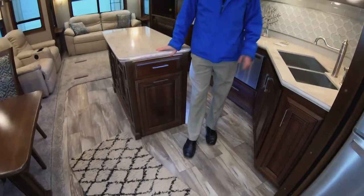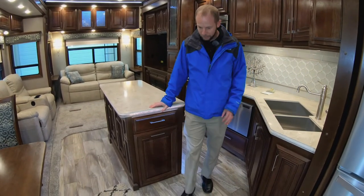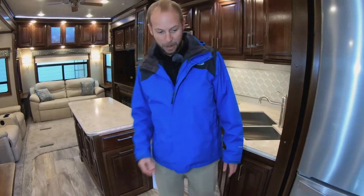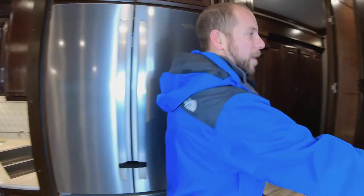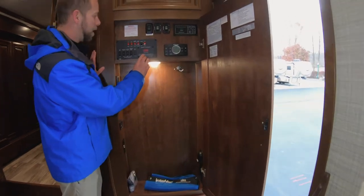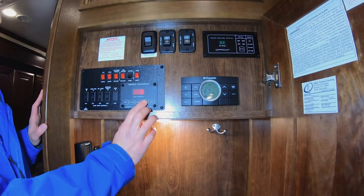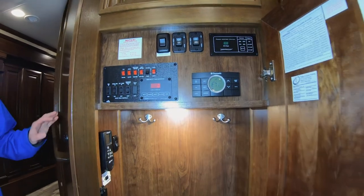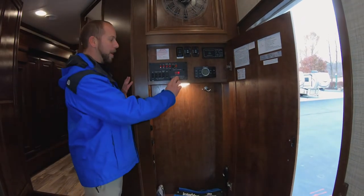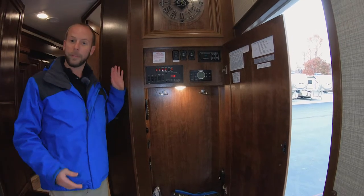The flooring is all hand-laid tile — a blend of kind of vinyl and ceramic, all individually hand-laid. It looks much, much nicer. Inside the coat closet, something incredibly unique is a tank monitor that gives you readings from 0% all the way up to 100% in increments of 1%, so you can see your gray tank is 73% full, as opposed to just seeing a third or two-thirds.